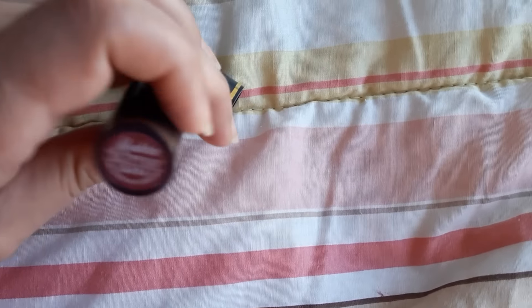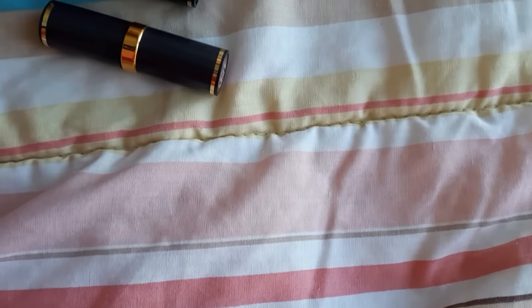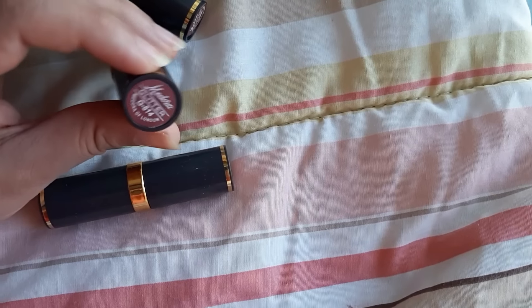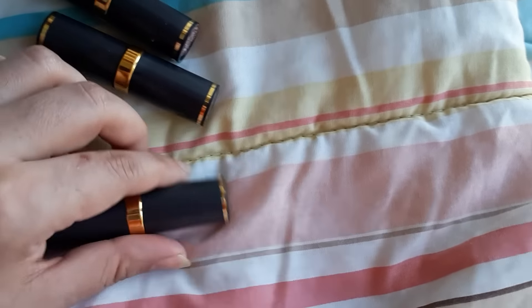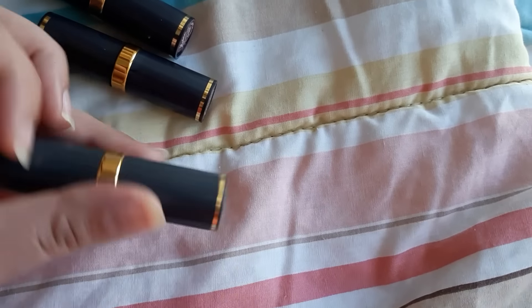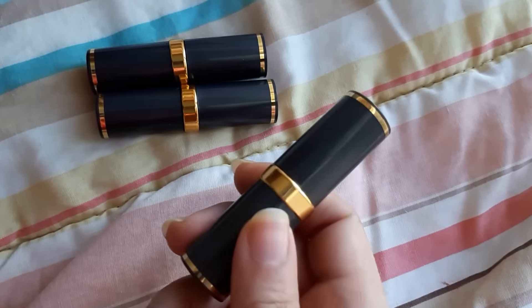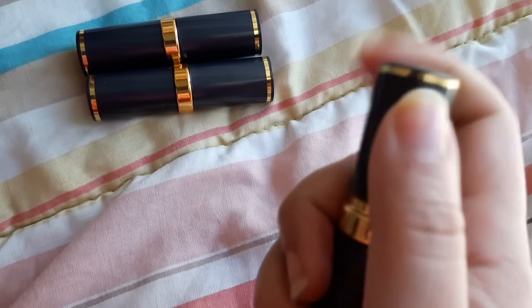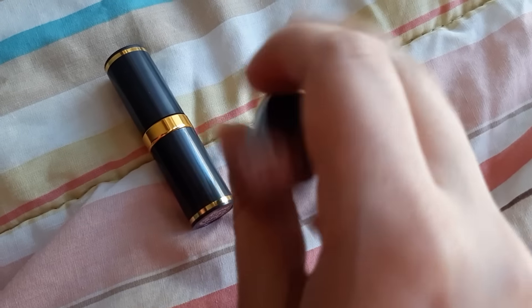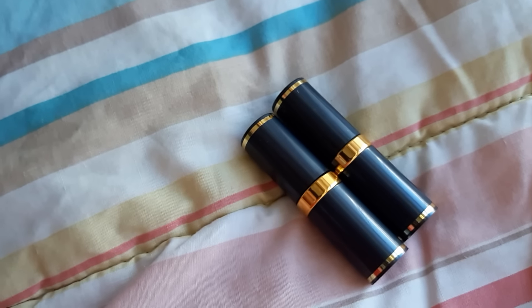I noticed that many people were saying that the caps don't fall off, while others said the caps do fall. These glitter finish lipsticks — their caps are really flimsy and do fall off. I noticed this. The matte finish ones are sturdy and likely won't fall. So those who said the matte finish caps don't fall are probably right. The glitter finish caps are quite loose.